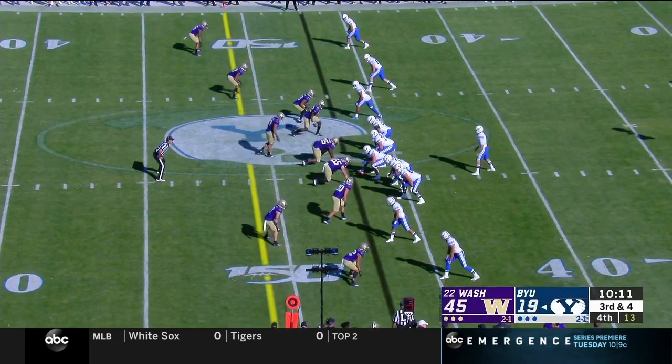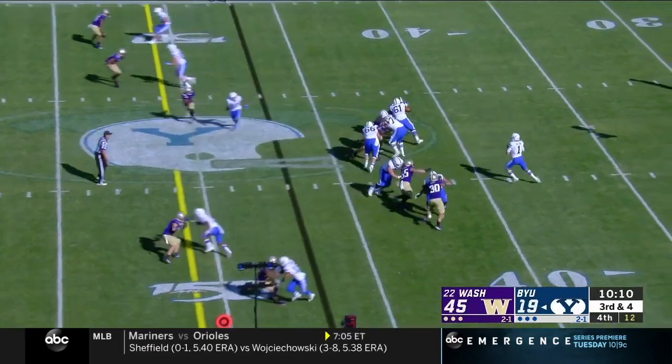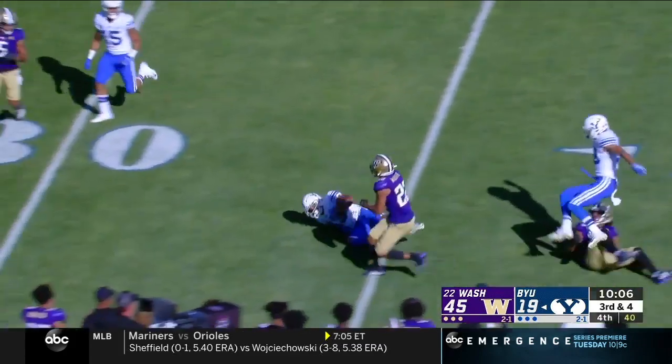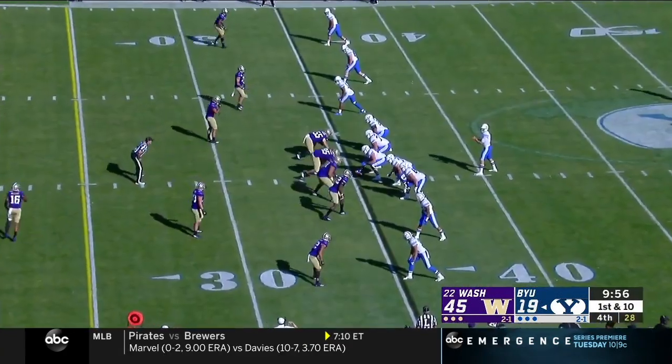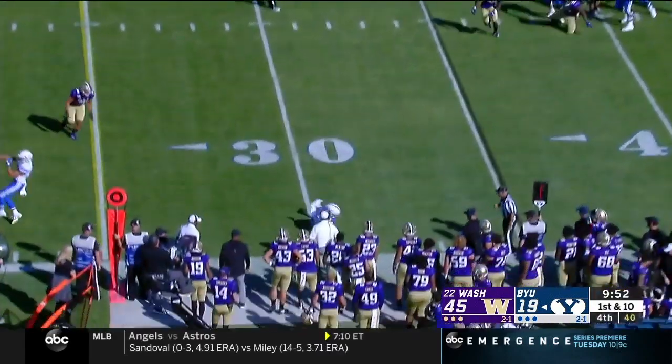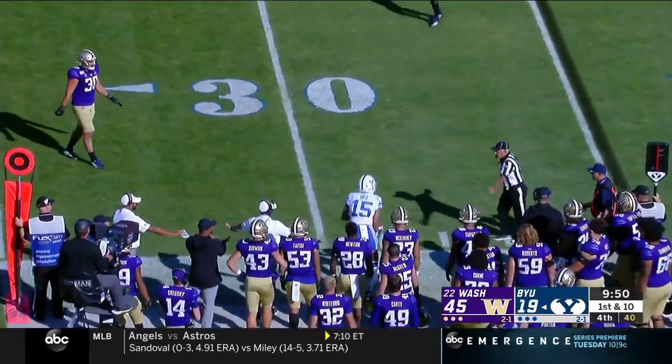Giving his receivers chances to make plays is where Wilson can improve the most. Wilson throws underneath, completes to Micah Simon. They'll take their handle back — they'll be okay. And there should be victories coming their way in the immediate future.